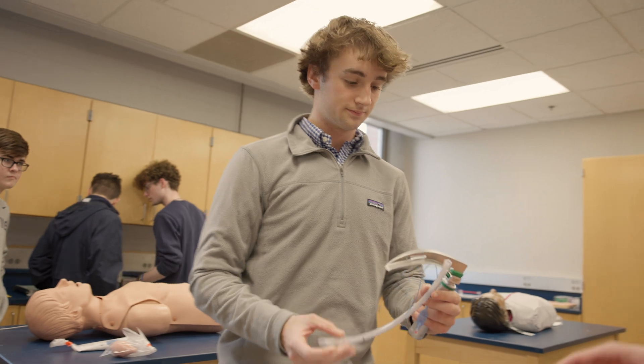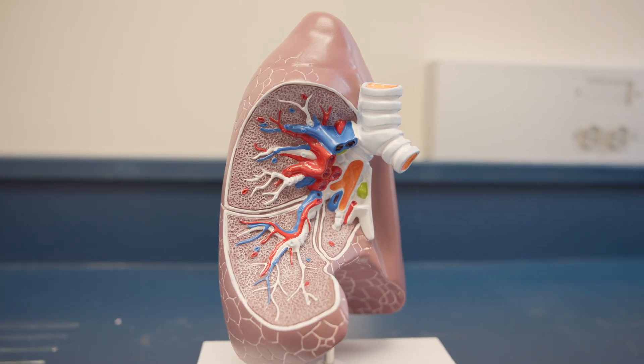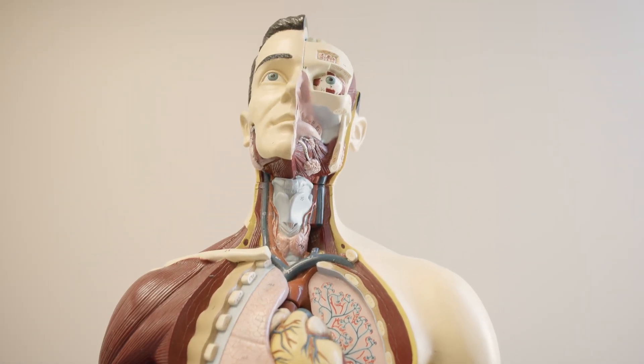We're extremely grateful for the donors who were able to provide us with these materials and surgical instruments, because it's going to give us the opportunity to not only learn more about the medical field through textbooks, but also gain a more hands-on experience. We're very appreciative of the donors who provided us with these tools.